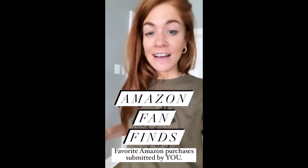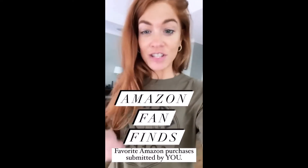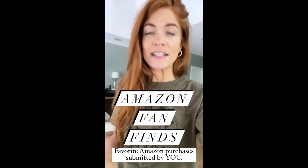Fan finds, here we go. If you're new here, every once in a while I ask you guys: what is your absolute favorite Amazon purchase that you've purchased recently? I buy a few and then I show the best ones and the coolest things. So we're gonna start with a pair of athletic shorts that I love.